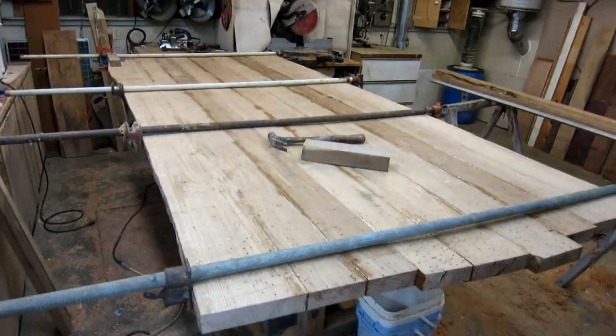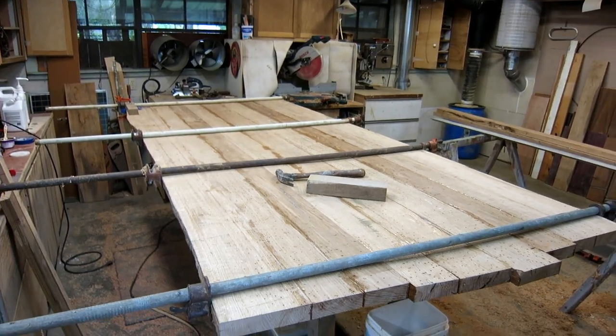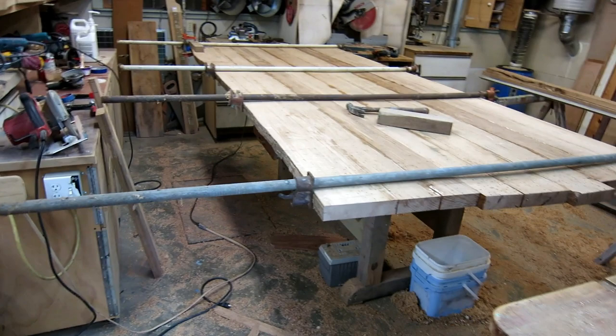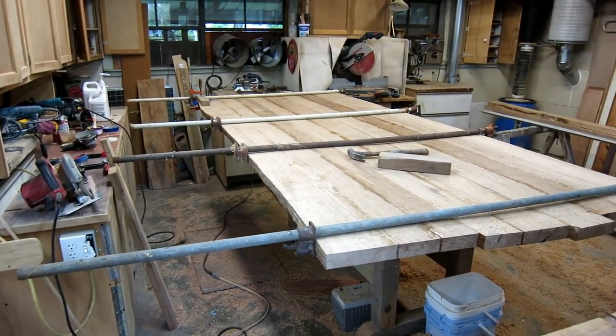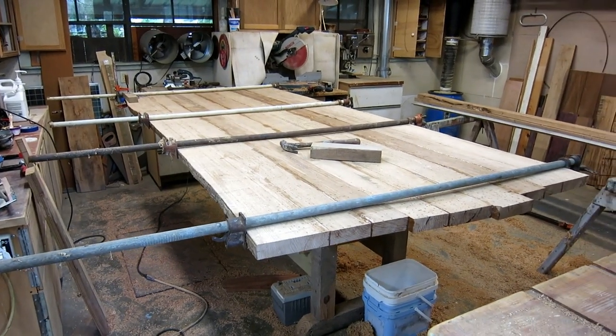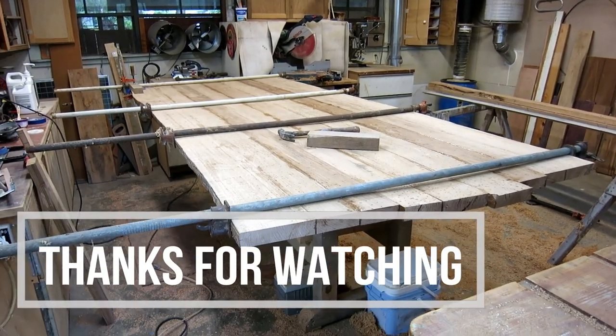So enough of me yammering on. Building the router jig for planing the top, finishing the top, and all that stuff should be another video, because that's a whole lot more work. Thanks for watching, hope you enjoyed it.